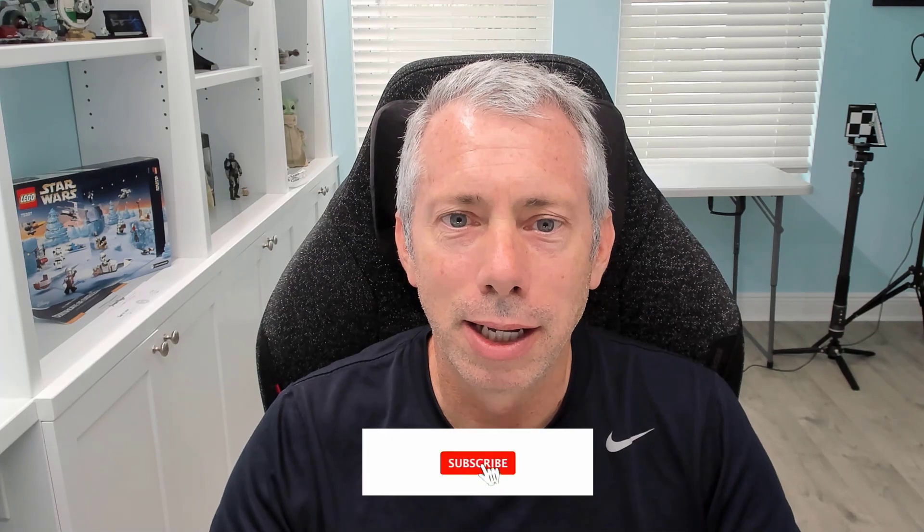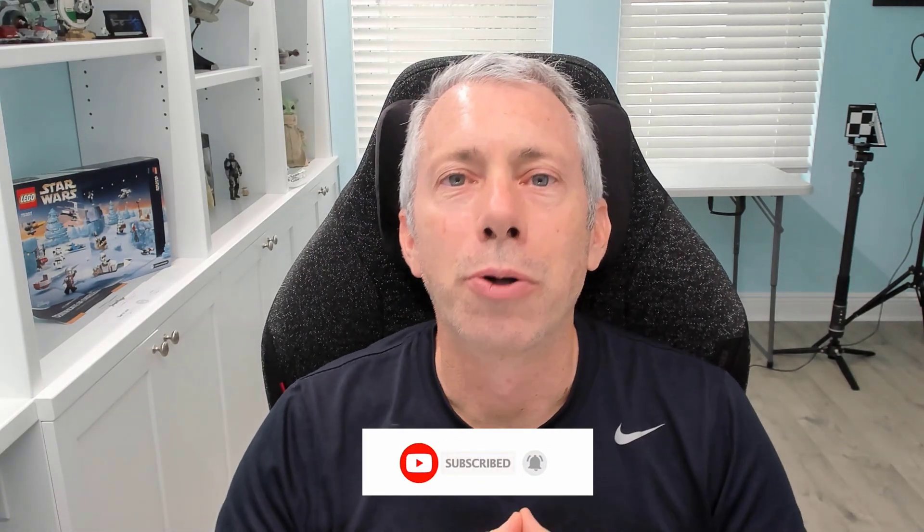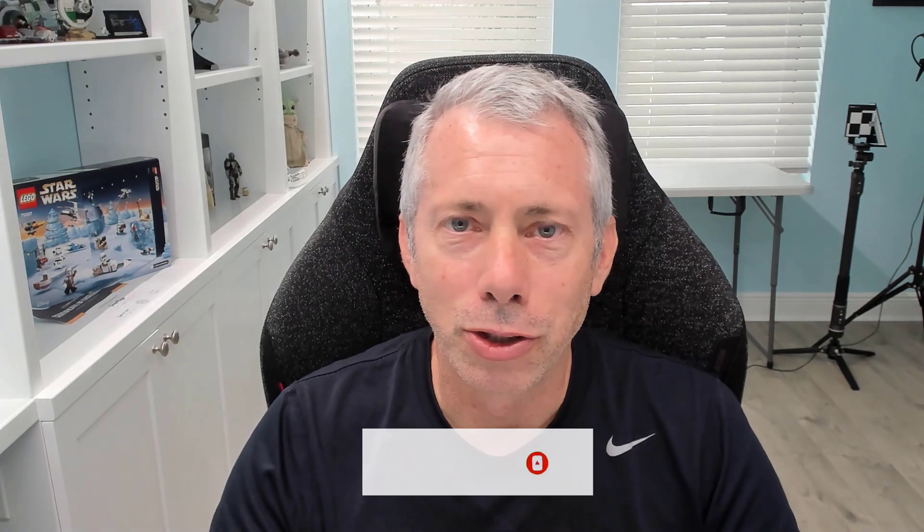Before we get started, I'd just like to say thank you for watching. If anything in this video helps you out, please help me out by hitting the subscribe button and ringing the bell so you get notified of future updates on this channel. Thank you in advance for subscribing.